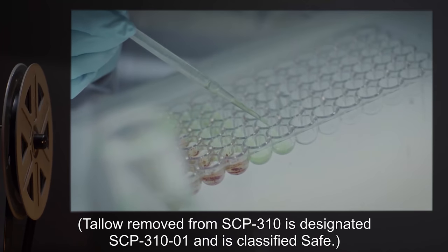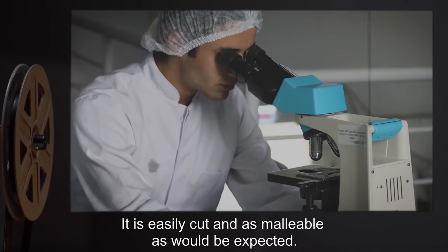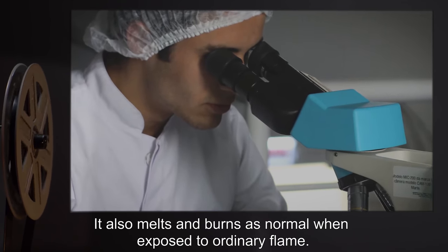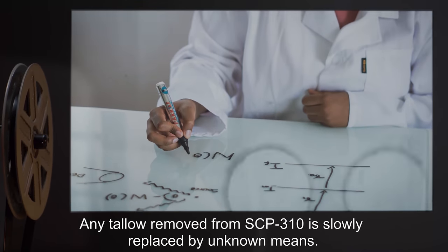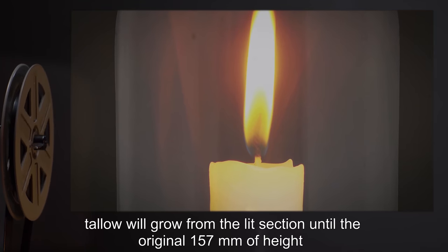Tallow removed from SCP-310 is designated SCP-310-1 and classified Safe. It is easily cut and as malleable as would be expected. It also melts and burns as normal when exposed to ordinary flame.